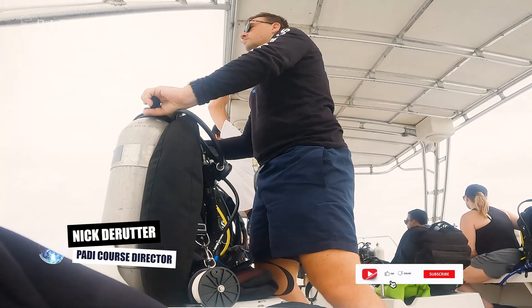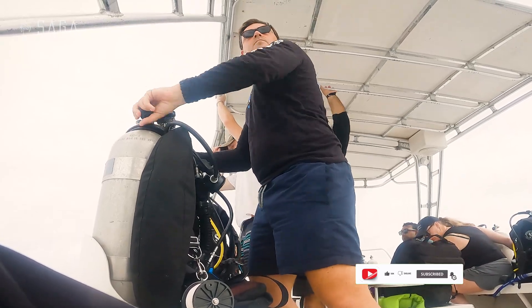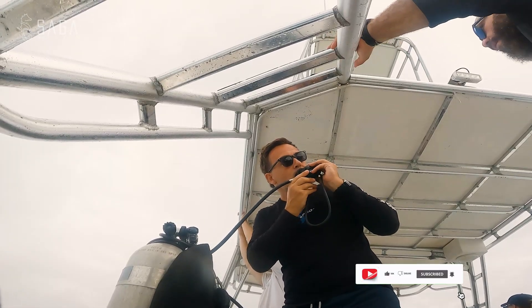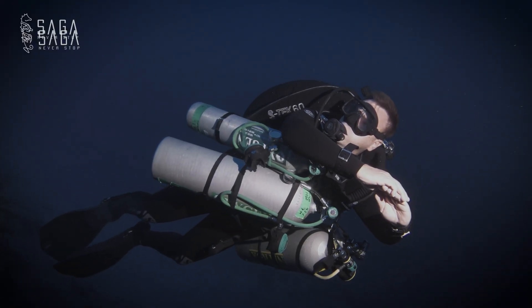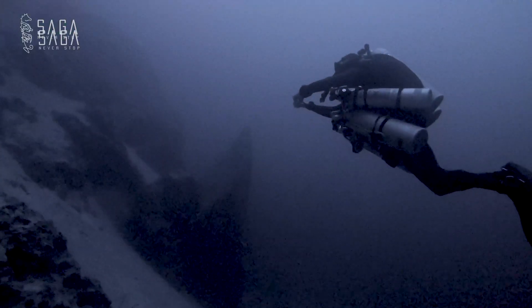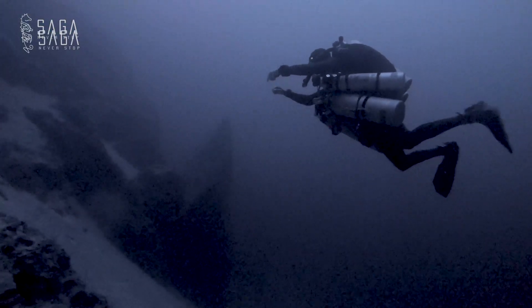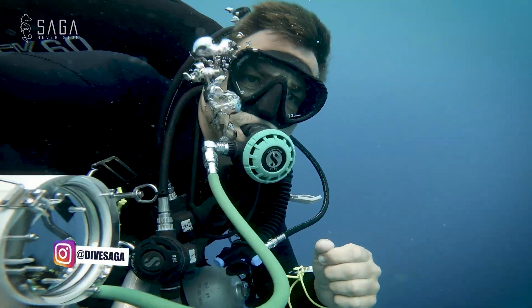If you're already a fan of the Dive Saga channel and perhaps you're even subscribed, then you know that I'm an avid technical diver. But technical diving isn't just about going deep — it can be very useful because it can lend access to areas that are either more challenging to reach or more challenging to spend a prolonged amount of time.